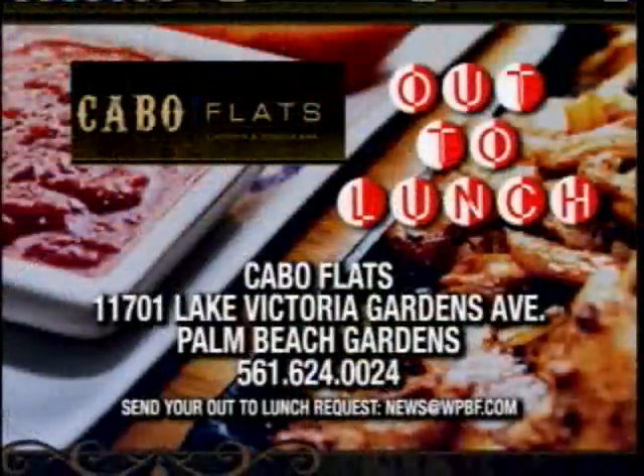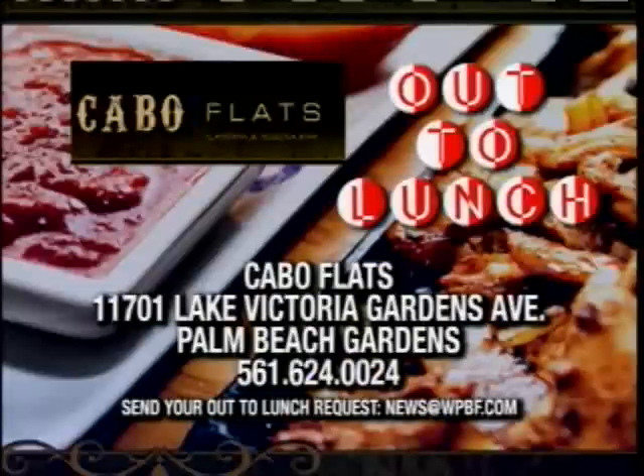Thank you so much, Paul. We're going to send it back to you, Kristen, in the studio. Looks delicious — thank you, Nathalie. We want to check out Cabo Flats — it's in downtown at the Gardens at Palm Beach Gardens. The address and phone number are right there on your screen. And as always, if you have a favorite place you'd like us to go, just send your request to news at WPBF.com.